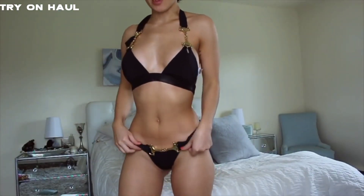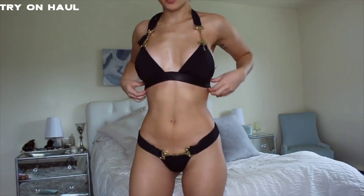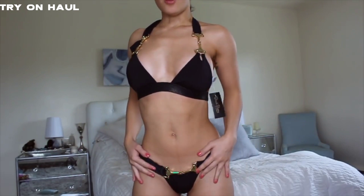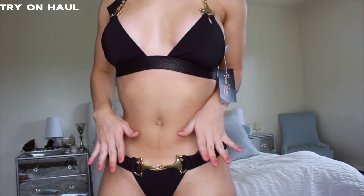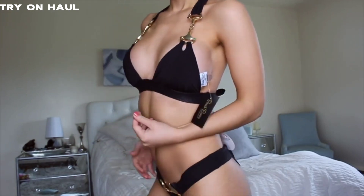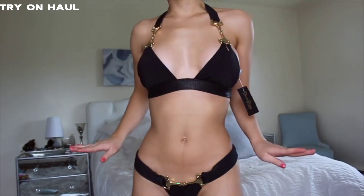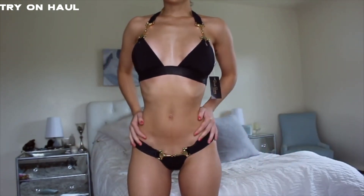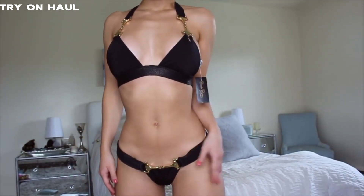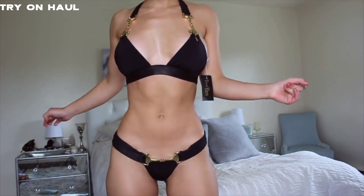This is the black one from Beach Bunny. I'm obsessed with it. The medium does fit pretty well. I like the way that the horsbit sits — I love the hardware, love the gold. The bottoms are super cheeky so I'm not going to show them, but I like the way that it sits on my hips. This one is a win for sure.